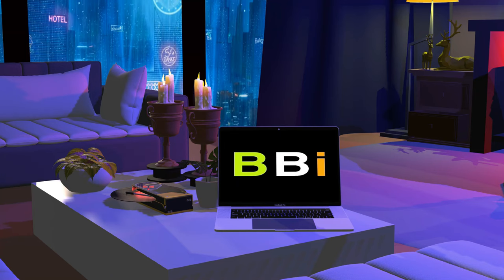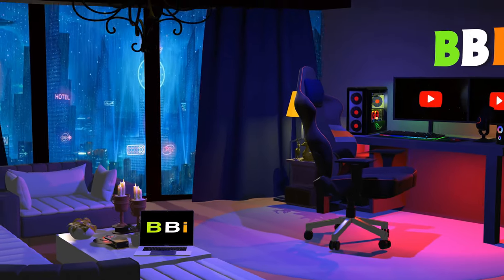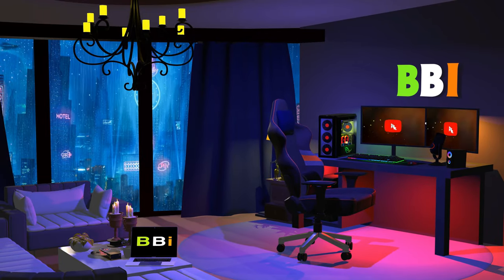Welcome to Best Budget Info. Here, we review tech products to help you make the best purchasing decision. Our team stays busy to keep you updated on the latest tech trends.